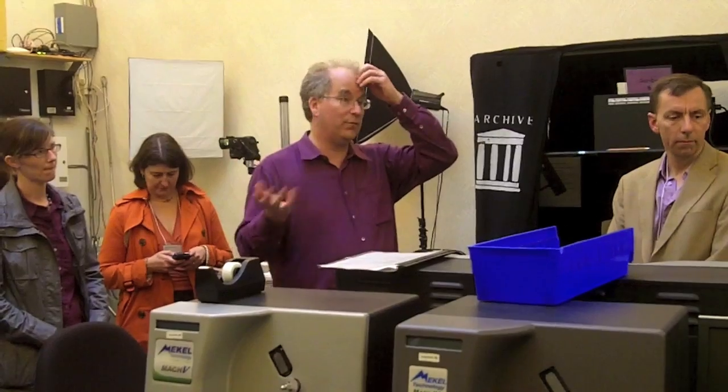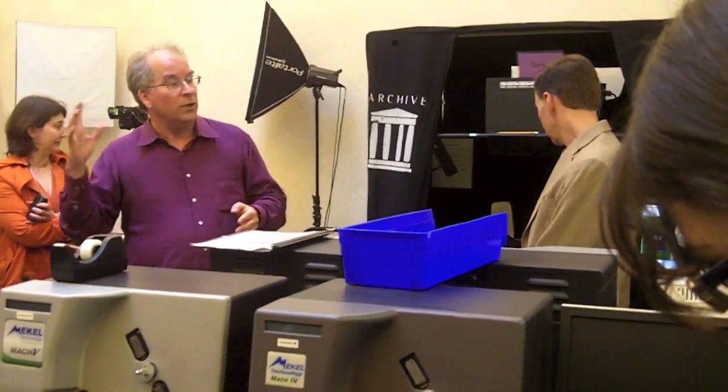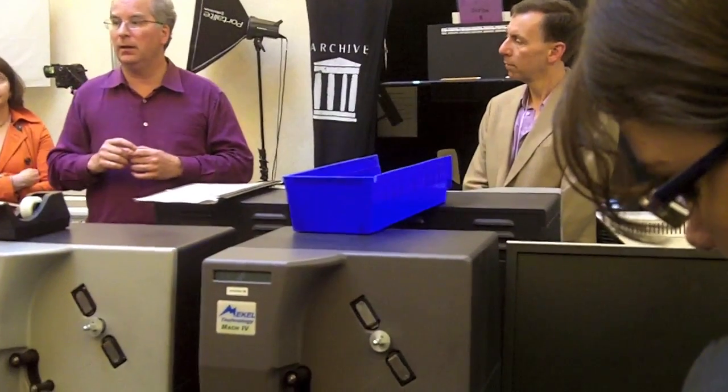We started acquiring — actually getting donations of physical books. If you're de-accessioning any books, we would love to have you package them up and pay for the shipping to get them here. We're basically building a physical collection of books. We digitized about 150,000 of them using stimulus money, where there was a subsidy for hiring people who had kids and were unemployed. So we hired a bunch of people and digitized about 150,000 books. That funding stopped, but with those books, we can make them available to the blind and dyslexic.